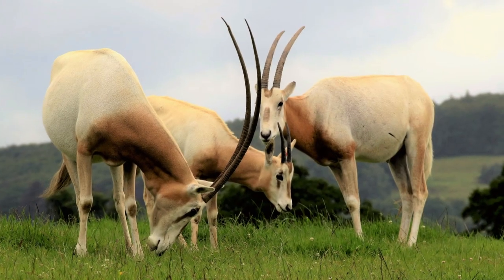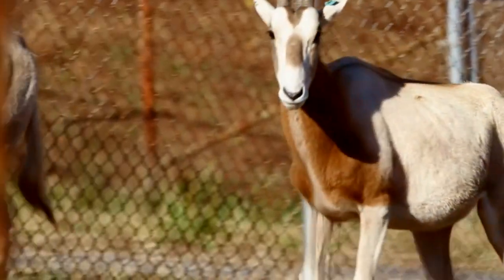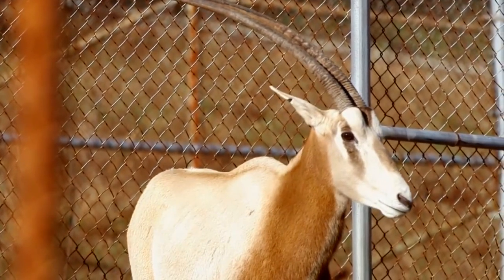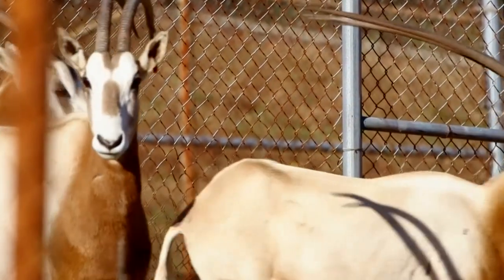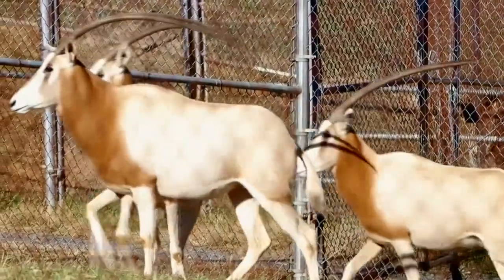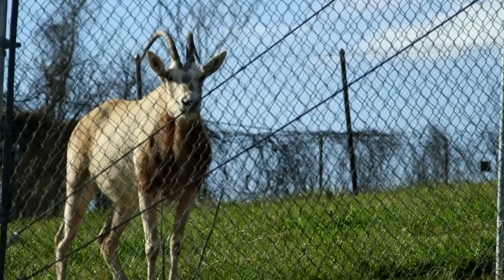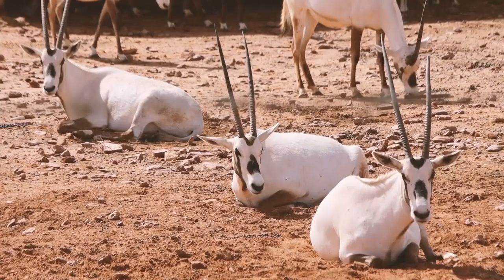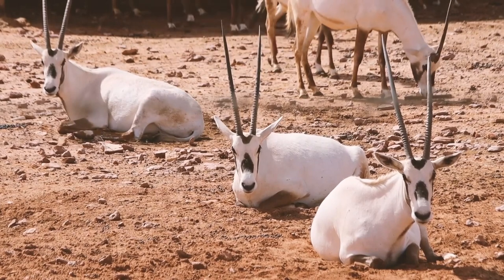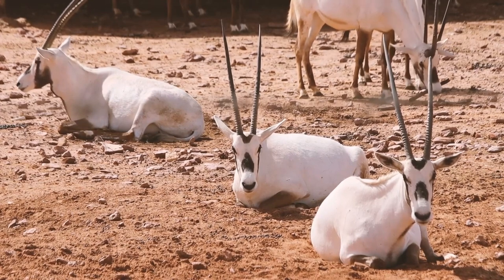Number 9: Scimitar Oryx. The Scimitar Oryx, Oryx dama, is a desert antelope that is native to Africa. It has long, curved horns that can grow up to three feet long. Scimitar Oryx horns are used for protection from predators and for fighting with other oryx. The Scimitar Oryx is a large antelope, weighing up to 460 pounds and standing about 3.5 feet tall at the shoulder. It has a white coat with reddish-brown markings on the face and neck.